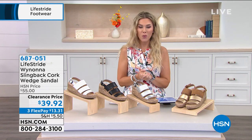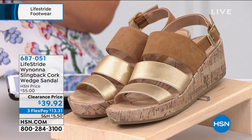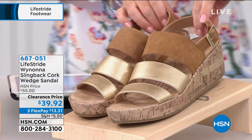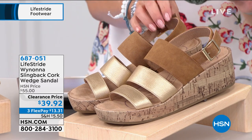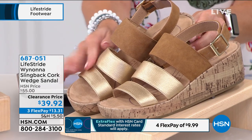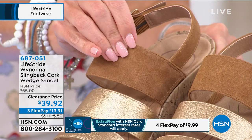Let's talk about Winona. Slingback, cork heel. It is a wedge, but it happens to be on clearance. It's a $55 shoe, here it's $39.92. Another really great summer shoe to get at a fantastic deal. This one is the only one that has dual tones to it — the gold tan. Notice that this is a three-strap upper. The first two straps are a soft gold metallic, and then the third strap is this tan that feels like the most unbelievable soft suede material.